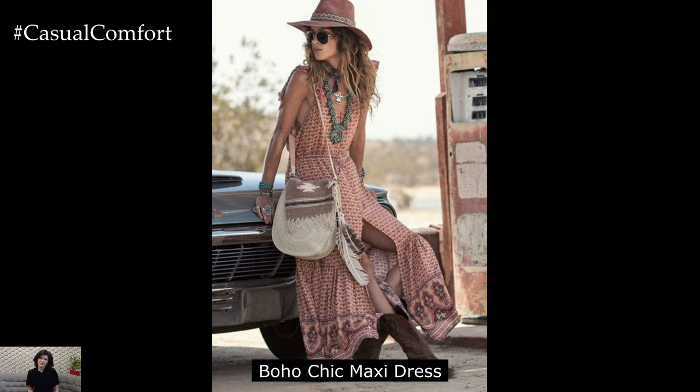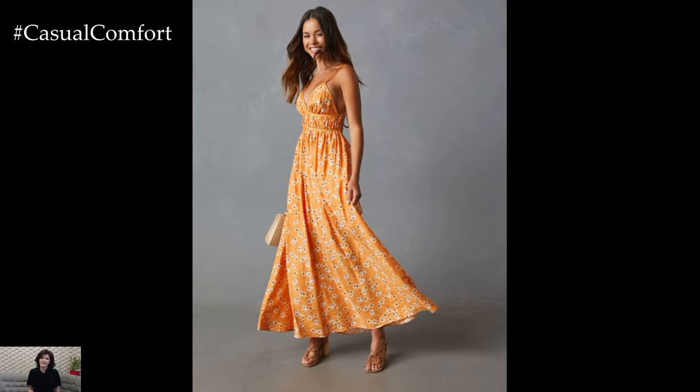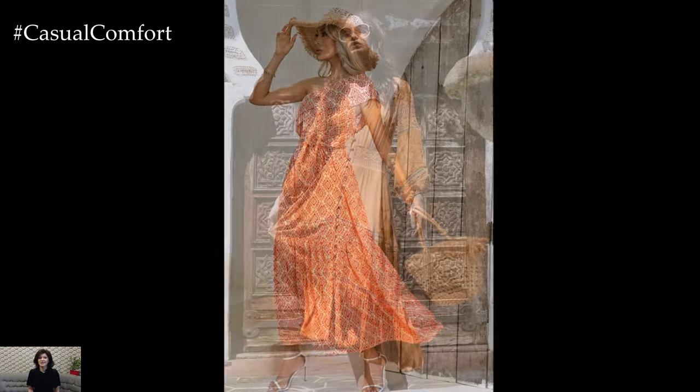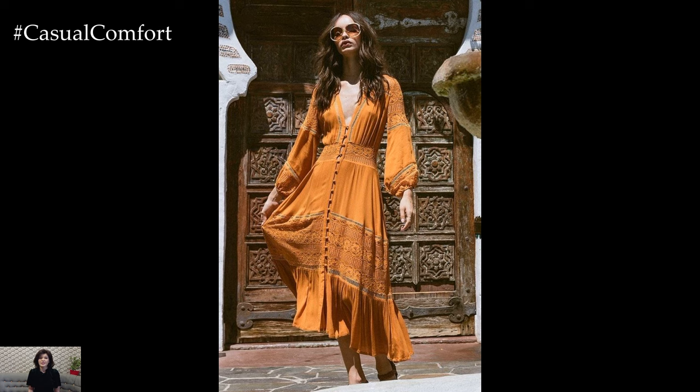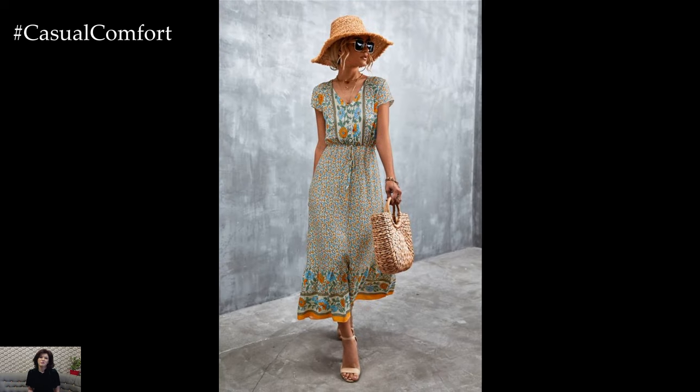Boho Chic Maxi Dress Ensemble: For those sun-drenched afternoons spent meandering through farmers' markets or lounging at outdoor cafes, a boho chic maxi dress ensemble is the epitome of effortless summer style. Picture a flowing maxi dress in a soft floral print, with delicate spaghetti straps and a flattering empire waist. Pair it with a wide-brimmed straw hat adorned with a ribbon, oversized sunglasses, and leather sandals embellished with intricate beading. Add a stack of bangles and a fringed crossbody bag for a touch of bohemian charm.